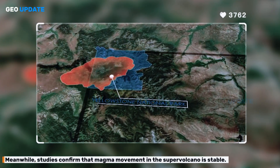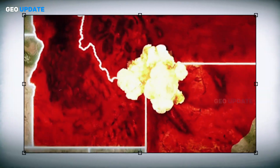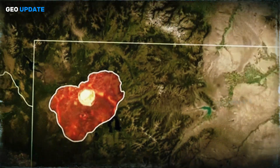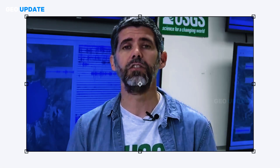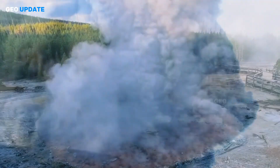Studies confirm that magma movement in the supervolcano is stable. Seismic imaging shows gas venting from a lid above the reservoir, and shifting magma bodies remain deep underground — none nearing eruption threshold. USGS experts estimate the annual probability of a supereruption at a minuscule 0.00014%.